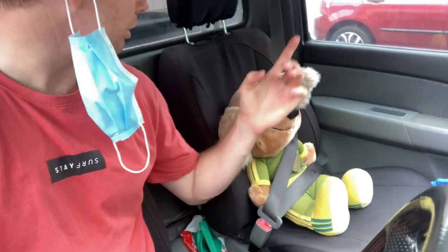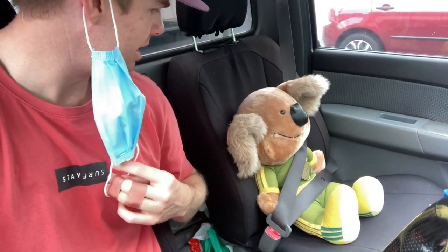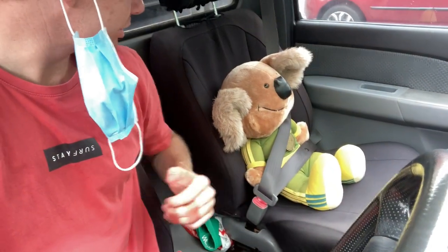Are you going to be all right? I've just cracked the window for you. I'll only be about 15, 20 minutes. Is that all right? Good man. See you soon.